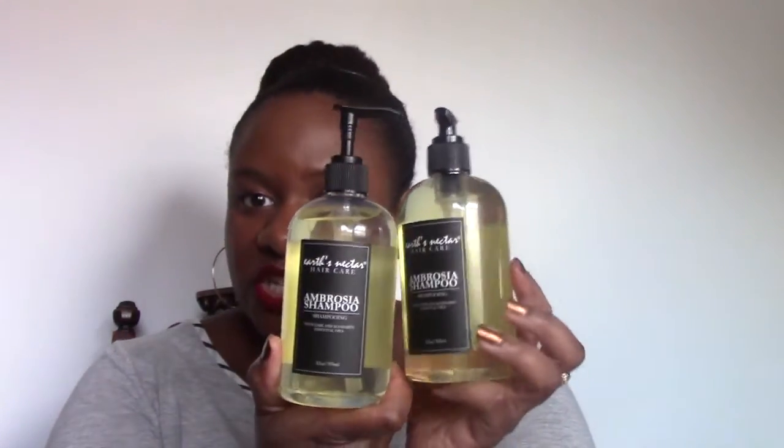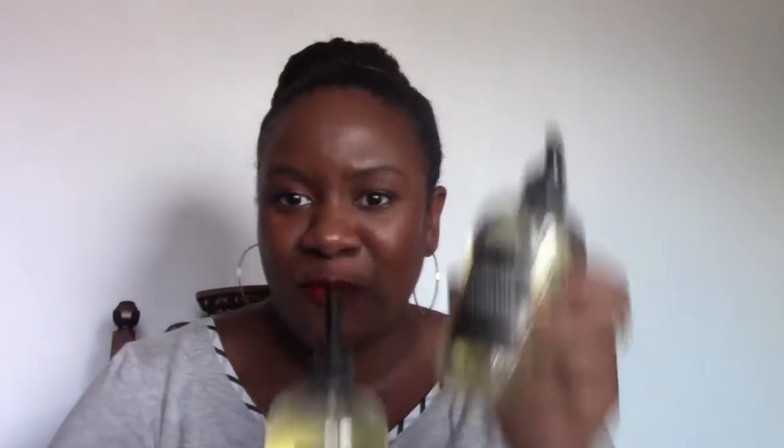The pomade isn't the type that keeps edges slick — it's more like a hair grease, but it smells delicious and really locks in moisture for people who like to do the sealing process. I also got their Ambrosia shampoo — one bottle used, one not. It smells just like the conditioner from the Ambrosia line, same sweet scent.